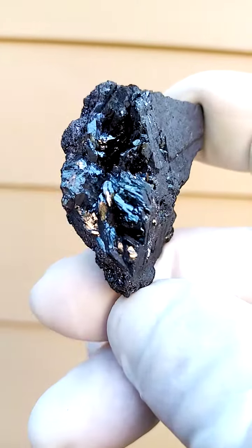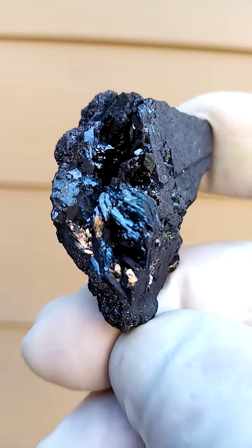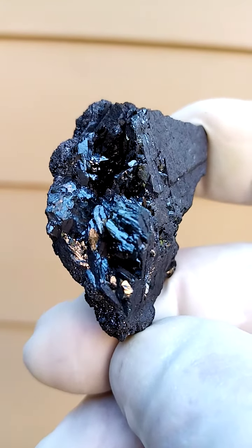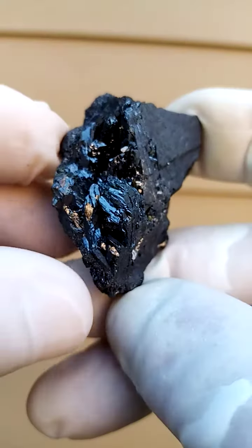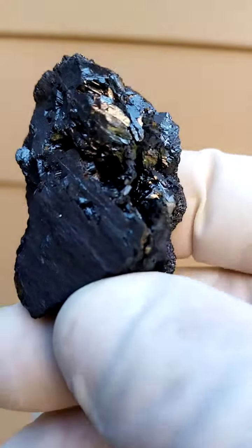From the Kalahari Manganese Mines in the Northern Cape of South Africa, we have here an almost botryoidal or platy yet rounded off on the edges formation of the manganite. A very, very nice example of one of the manganite formations which comes out of these mines.